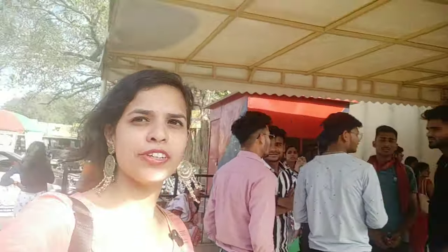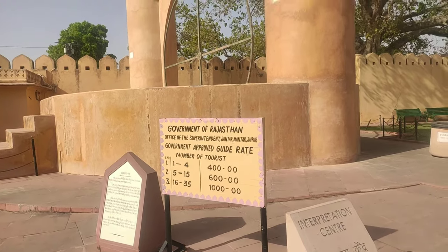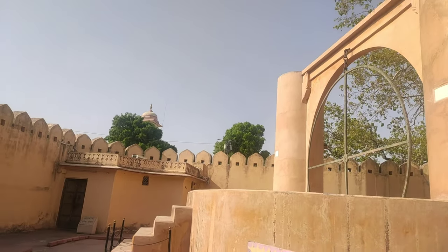So I am going to go inside and give you a small tour. This is the entry — I am going to go inside. This is how it looks at the entrance. You can see.